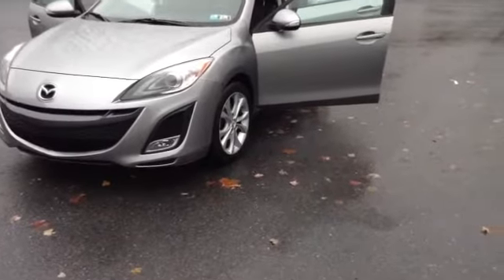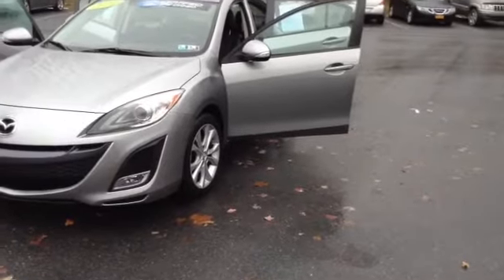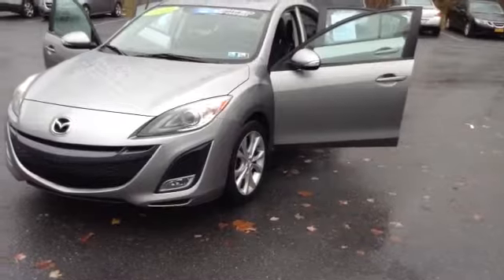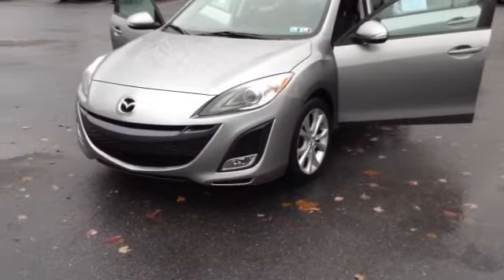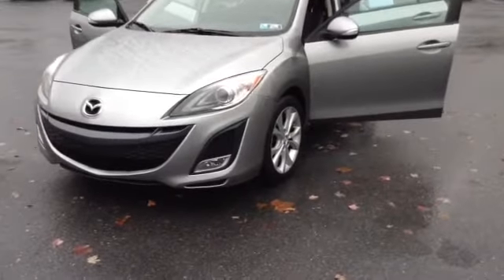Welcome to ScottLot, this is Chad. We're looking at a 2010 Mazda 3 Grand Touring. Mileage is 38,618. Stock number is 97352A. It is front wheel drive, liquid silver in color, 2.5 liter engine with a 4 cylinder and a 6 speed manual transmission.